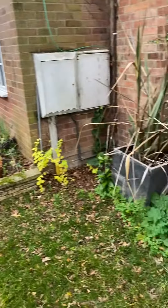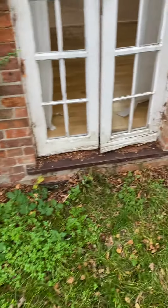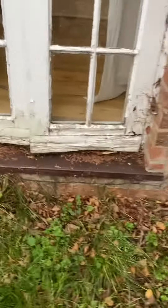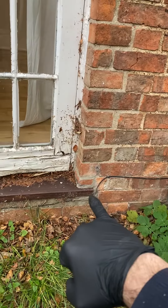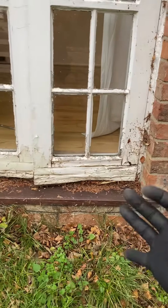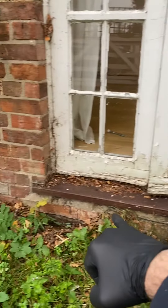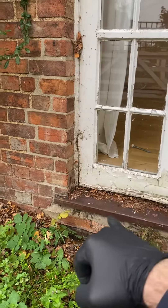Just another quick one from this morning's survey — I've only been here five minutes. The damp proof course location: most of us would expect it to be in line with the original door threshold or internal floor, or obviously close by.